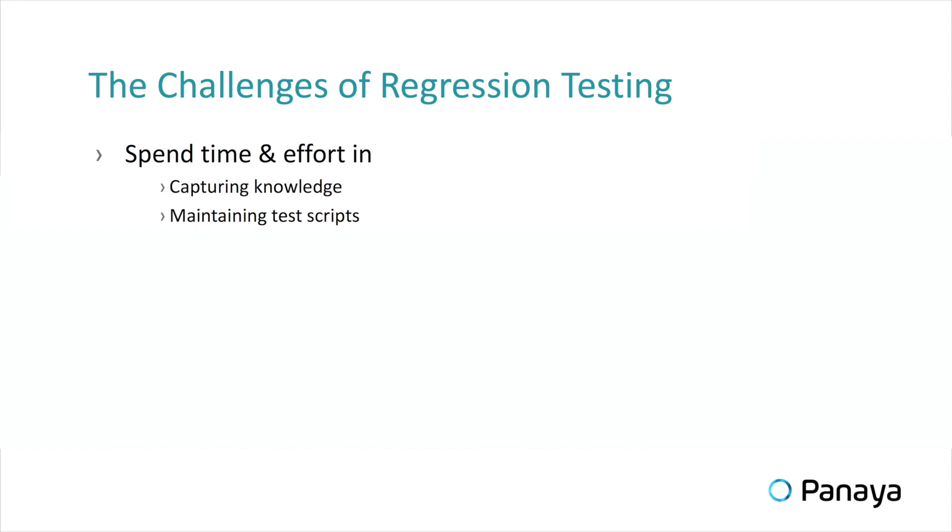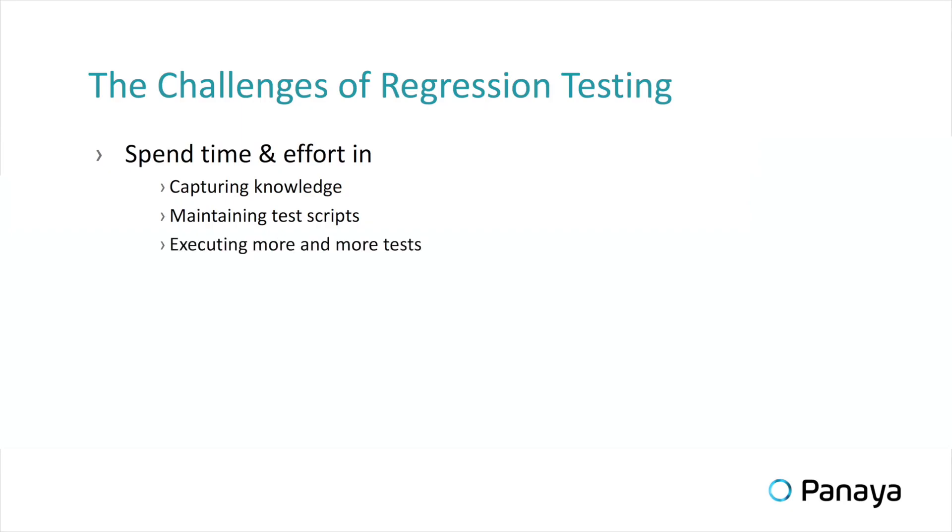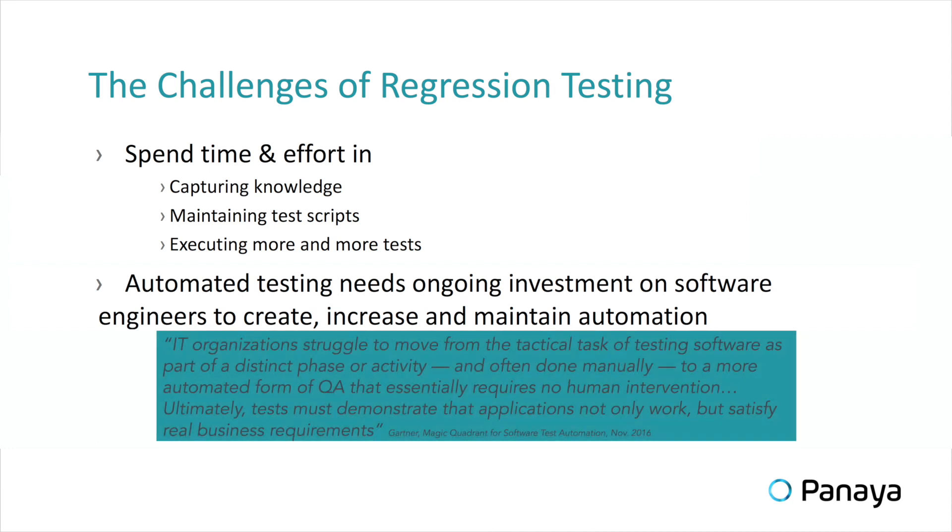Second, they need to maintain the test scripts and make sure that they are always up-to-date. This is a huge effort and a huge investment from the testing side. Third, we always execute more and more tests because there are frequent changes to the business.